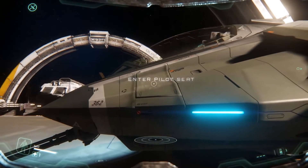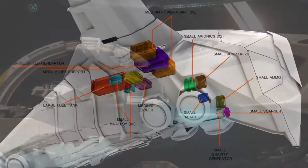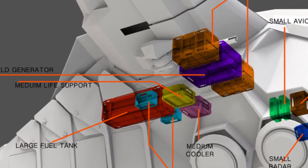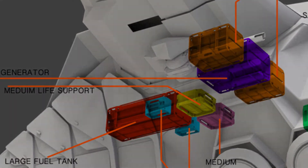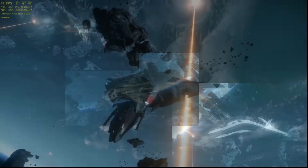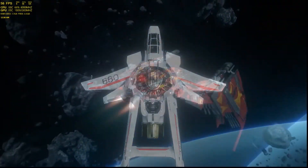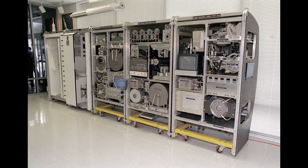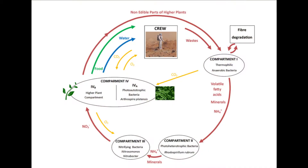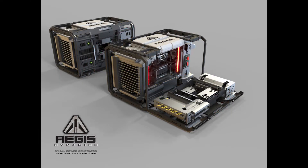How do we keep enough of the life-sustaining essentials around us to survive in space? With the new Item 2.0 system coming online with Star Citizen 3.0, life support components and their implications for players will be one step closer. The group of systems built into our ships designed to keep us alive in space are grouped into the Environmental Control and Life Support System, or ECLSS.